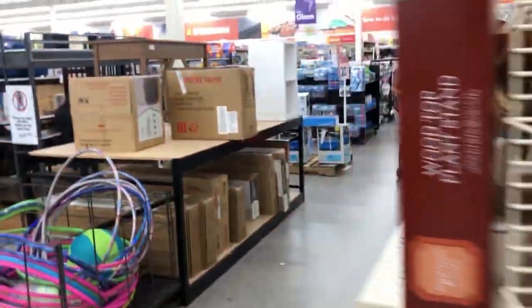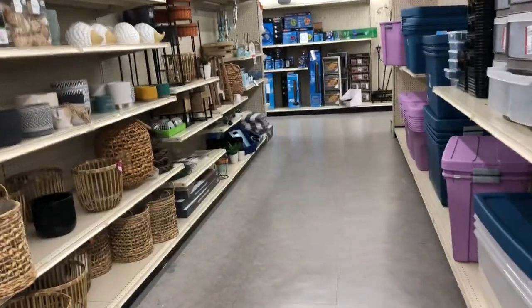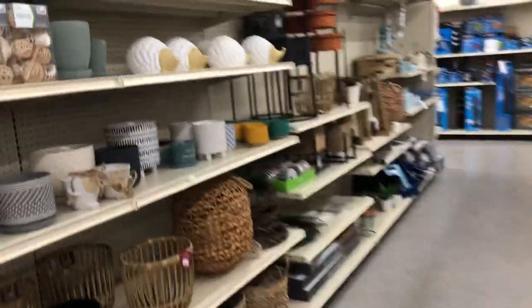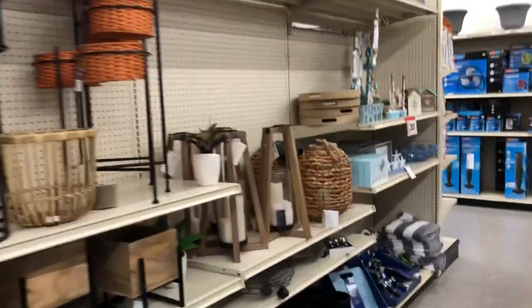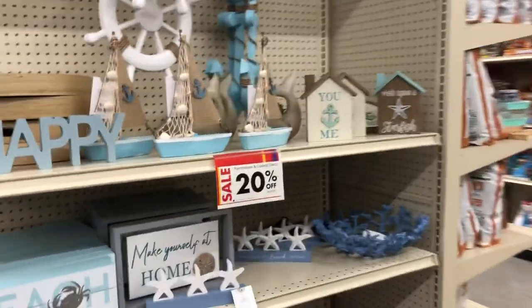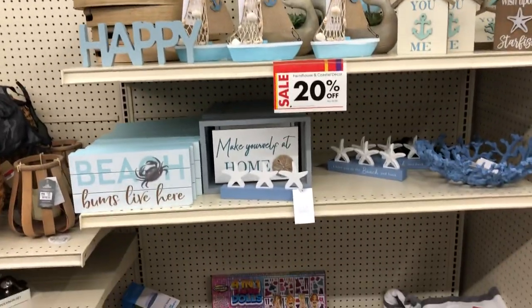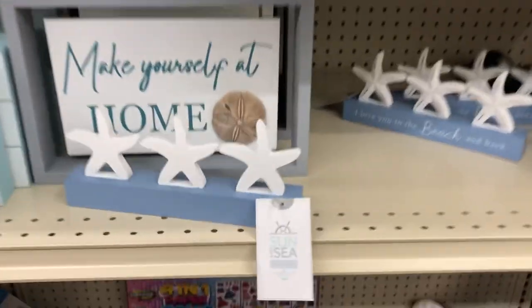Yeah, all of this is 20% off right now. It's not the biggest discount but it's better than paying full price. Right here — all the farmhouse and coastal decor is 20% off. Eight bucks for this 'make yourself at home' sign — regular $10. That's cute.